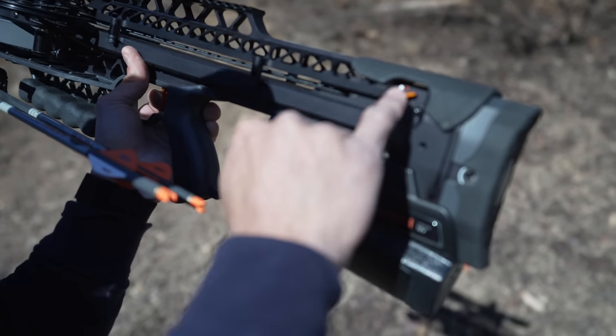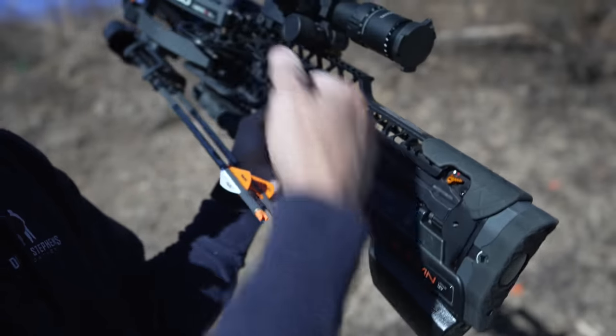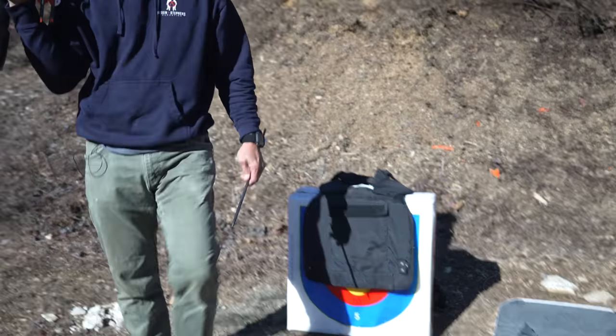For those that might have some physical disabilities, using that electronic drive is an awesome feature because you're not having to work that rotator or anything like that to get started. You have a safety accessible from either left or right side, and when we flip that down it is hot. I'm going to aim it at this bag here and see if it will go through that vest.